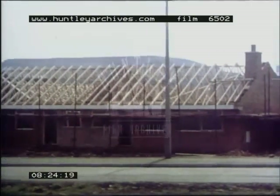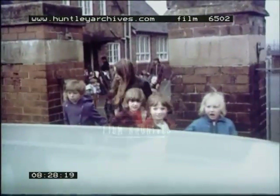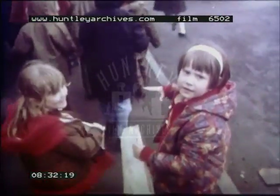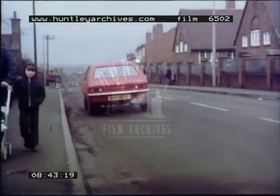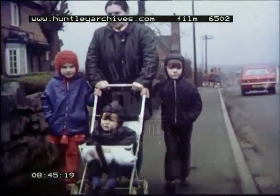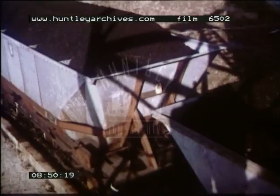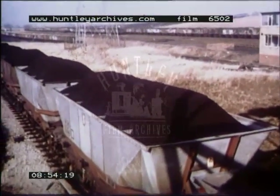And in the village itself, new buildings are going up to replace the old and to make available more accommodation. Today's generation of children attend a modernized village school. Many of them will continue to follow in the footsteps of their parents and grandparents, but they will be coming into an industry revolutionized and changed beyond recognition over the 80 years of this colliery's history.